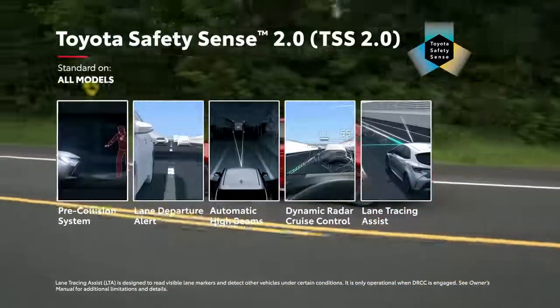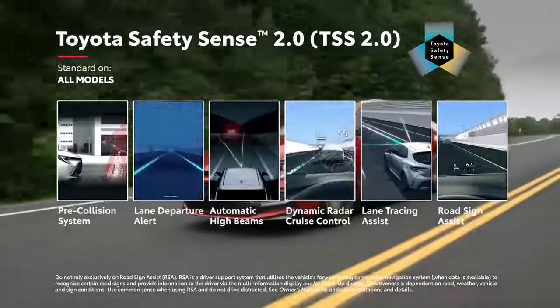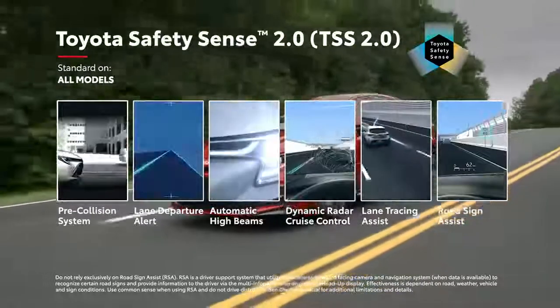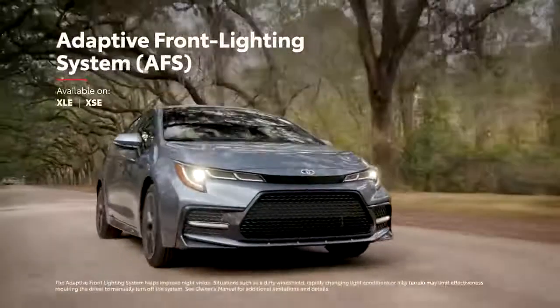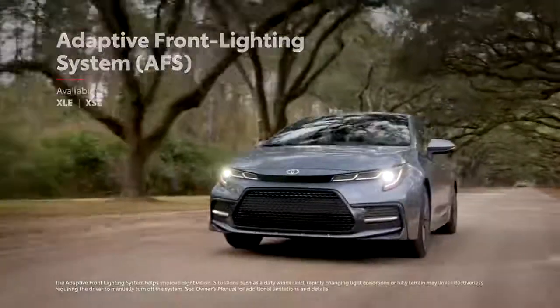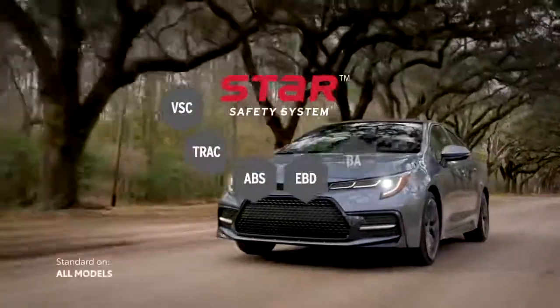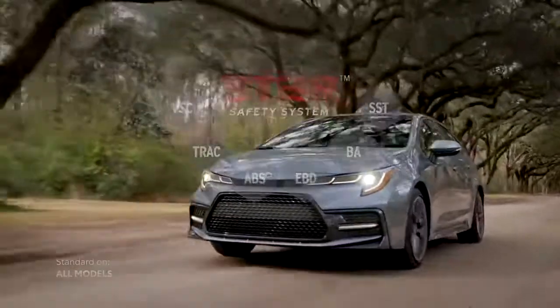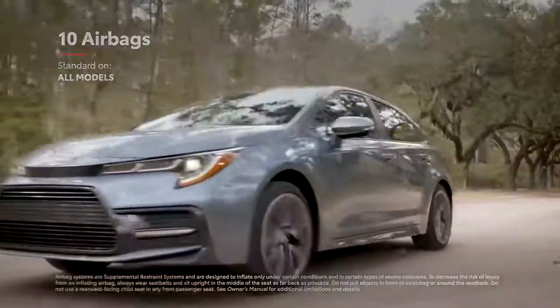Road sign assist displays certain road signs on the instrument panel for added awareness. Select models are also available with an adaptive front lighting system that can move the headlights when cornering for enhanced visibility throughout turns. Corolla also features Toyota's signature Star Safety System, as well as two additional rear side airbags for a total of 10 airbags mounted throughout the cabin.